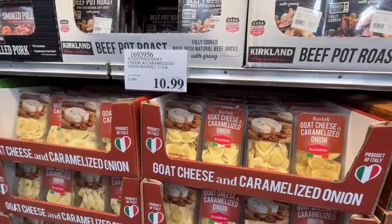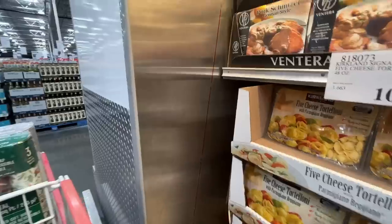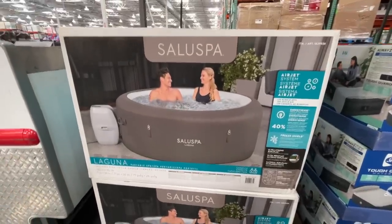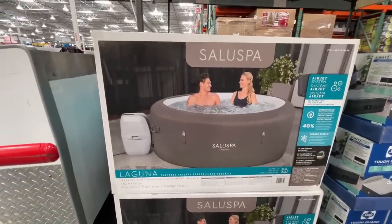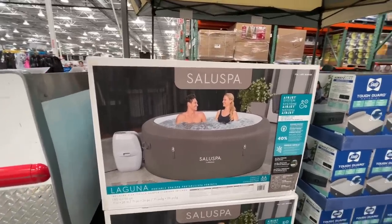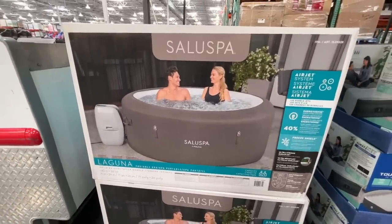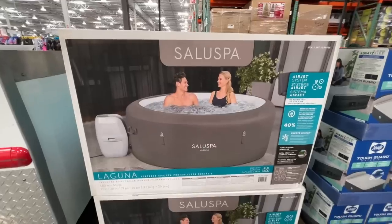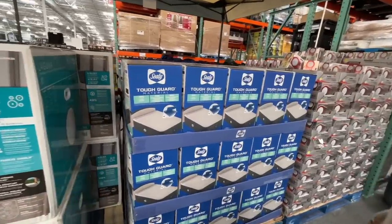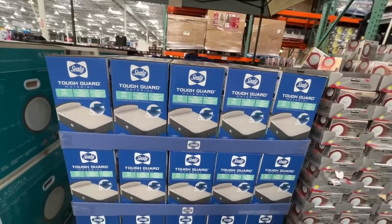Take a look at this — an air jet Laguna portable spa! Is there a lid? Alex wants a hot tub so badly. I just think it's one more thing to clean. If you're having guests this holiday season — a queen 18-inch Sealy air bed for $150.